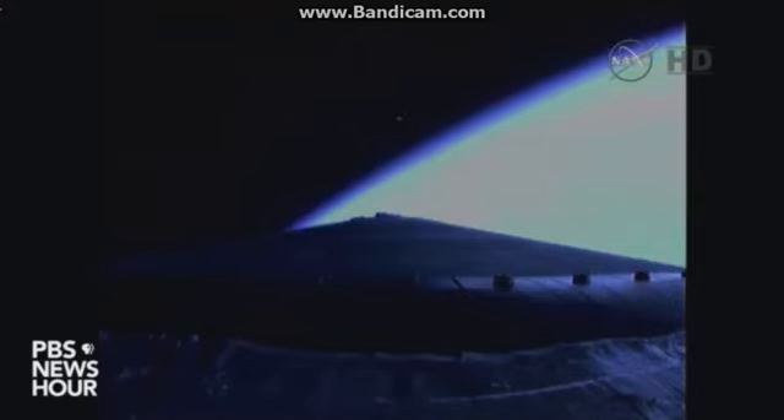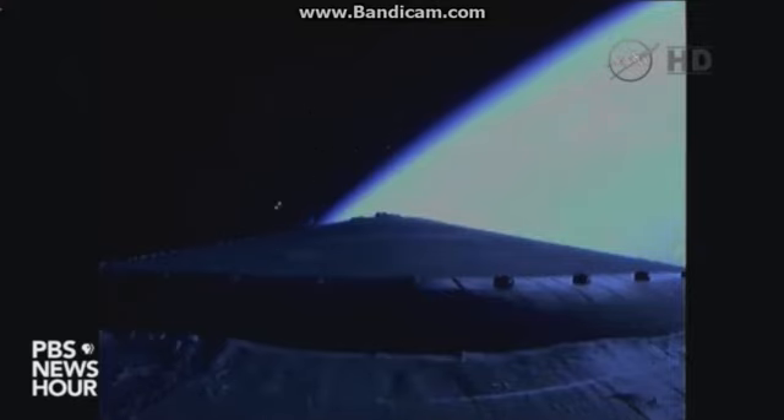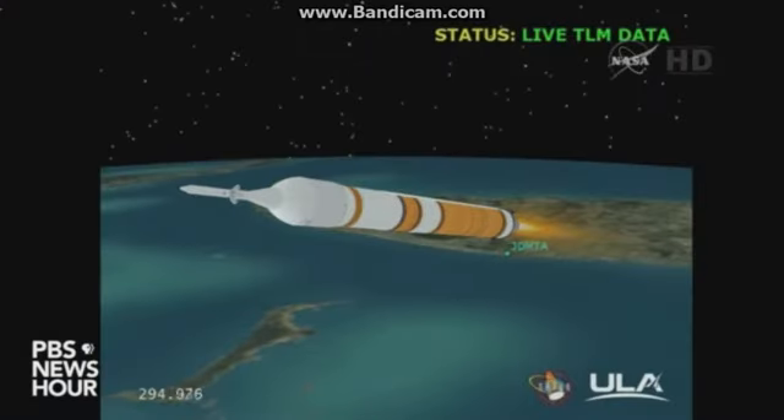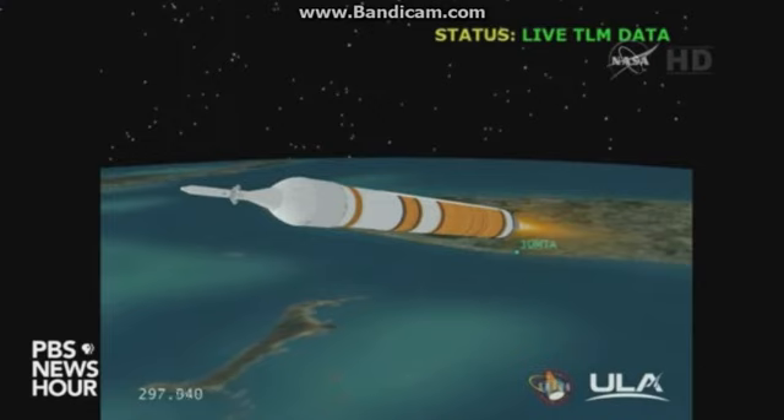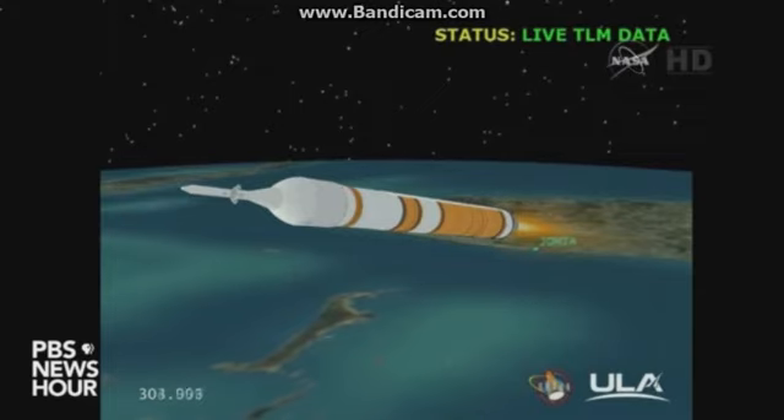4 minutes 25 seconds in, still looking good, good engine control in the core, about 1 minute remaining on first stage flight. 4 minutes 46 seconds in, still looking good. Chamber pressure holding very well on the core booster as we're approaching the 5 minute mark. 5 minutes into the flight.